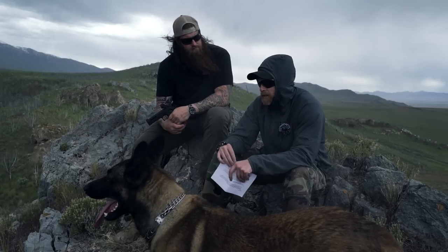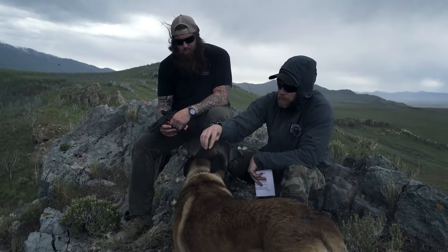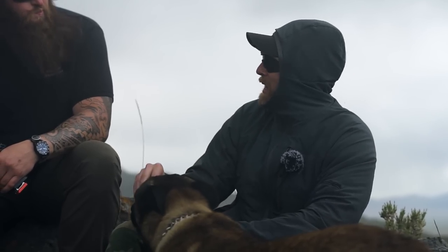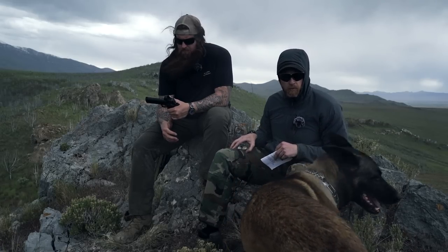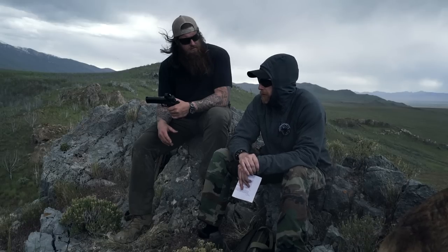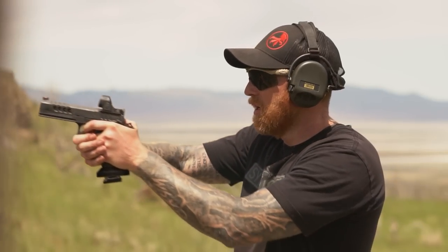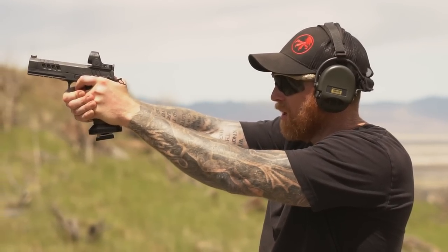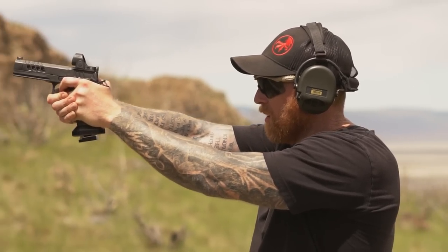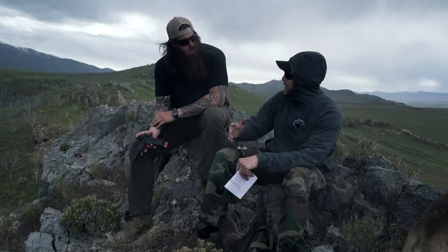If you call Atlas and ask to change something, they'll respectfully say no and recommend a shop that might offer that experience. The two things Atlas really pride themselves on are: one, less than 90-day lead time - which I love, because I've had a custom 2011 I waited three years for - and two, they answer the phone. If you leave them a message, they'll call you back.